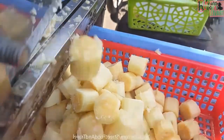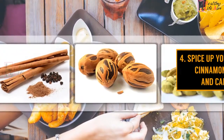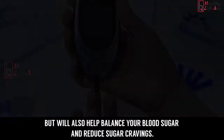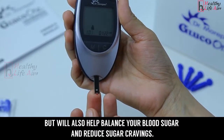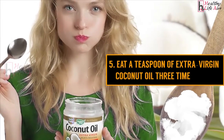Zinc is needed for insulin and glucose utilization, and a deficiency can lead to sugar cravings. Four: spice up your meals with cinnamon, nutmeg, and cardamom. These spices will not only naturally sweeten your food but will also help balance your blood sugar and reduce sugar cravings.